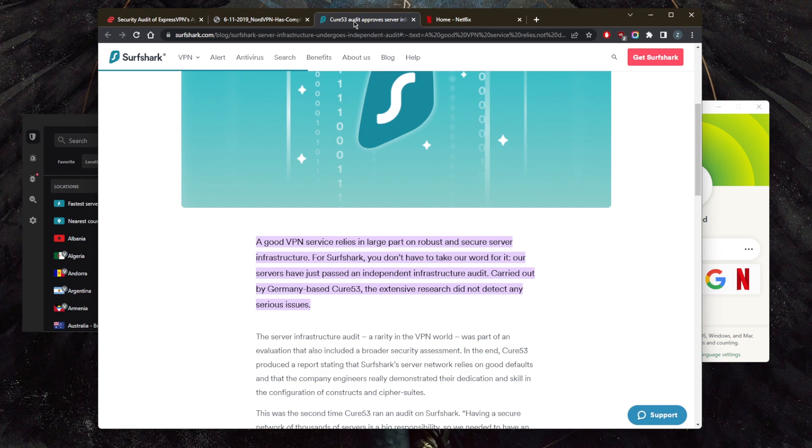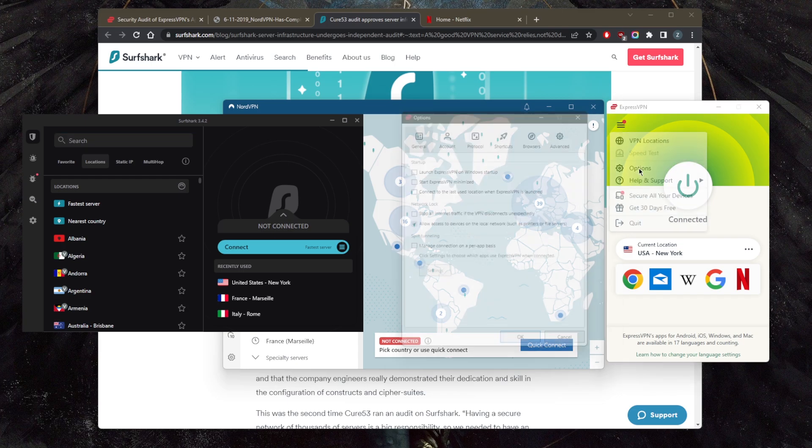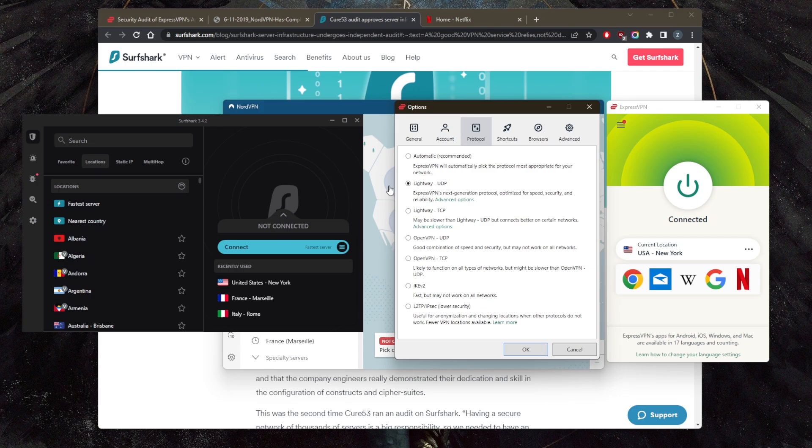Second, they all have very good speeds. Speeds will vary depending on the server you're connecting to, your own connection, and the distance between you and the VPN server. But overall these VPNs have great speeds, especially if you're using the best protocols available.